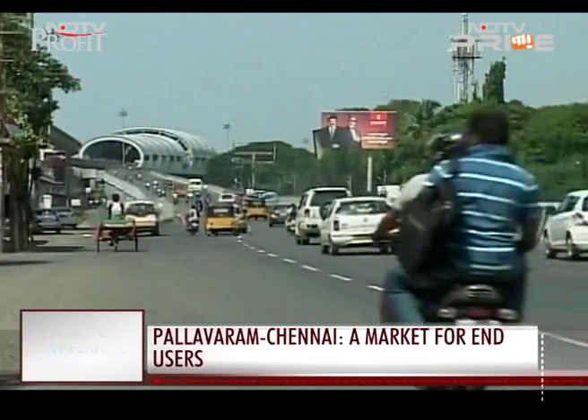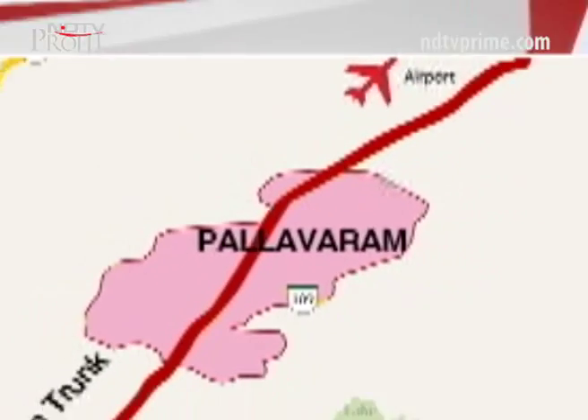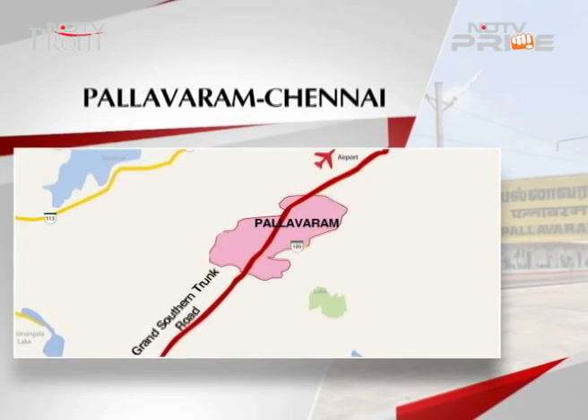That's just one part of the picture. Homebuyers are also looking at Pallavarum favorably because it lies on the Grand Southern Trunk Road, is near the IT corridor in OMR, and is close to the International Airport.